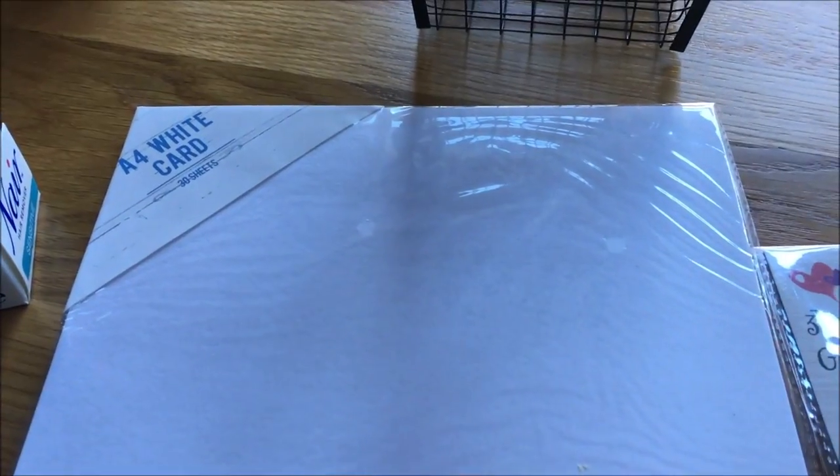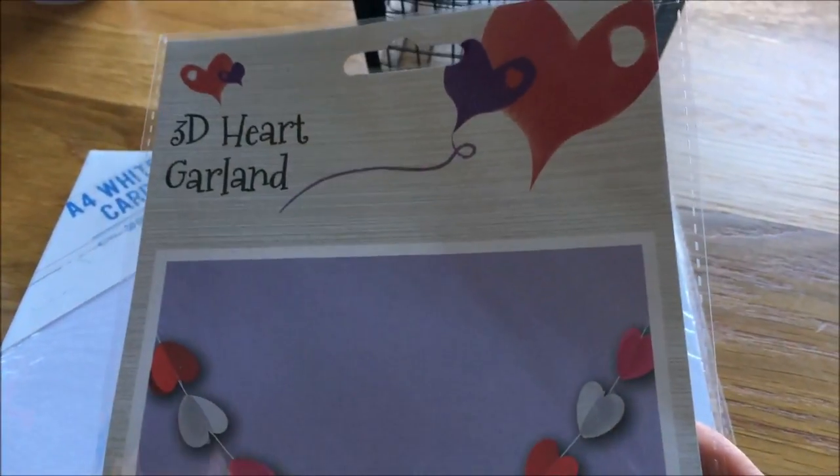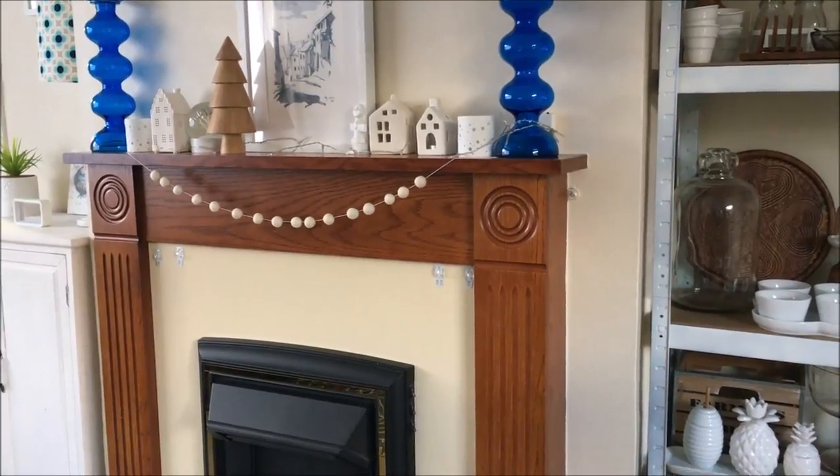I also got some white card for Alex and his drawings. And then, even though I don't really decorate for Valentine's, I thought this was really cute. It's just a little garland, really simple. I thought that was really cute — I will probably put it on my mantle over there.